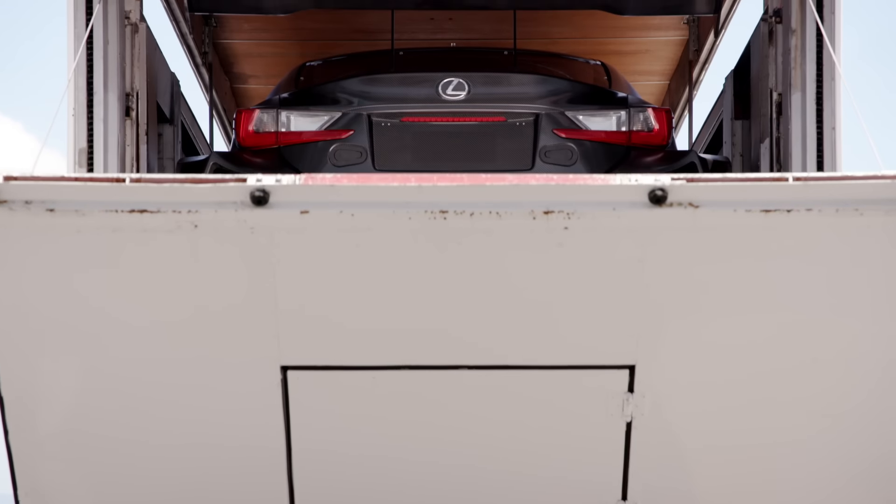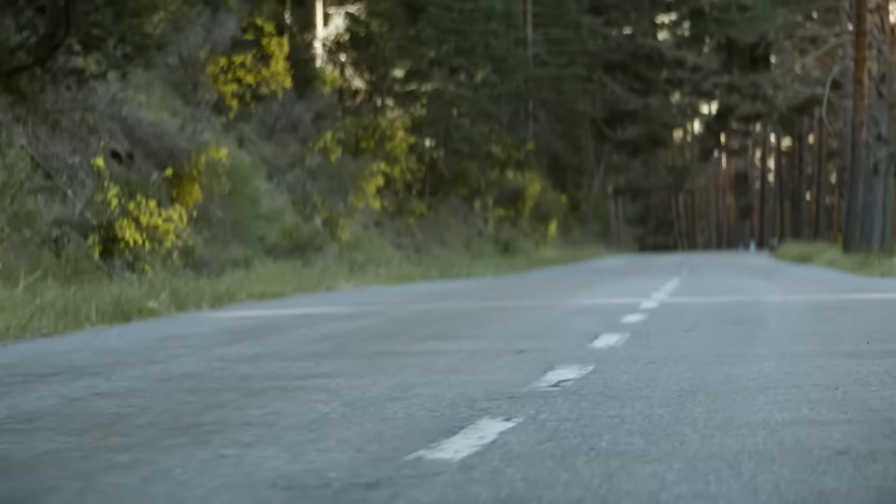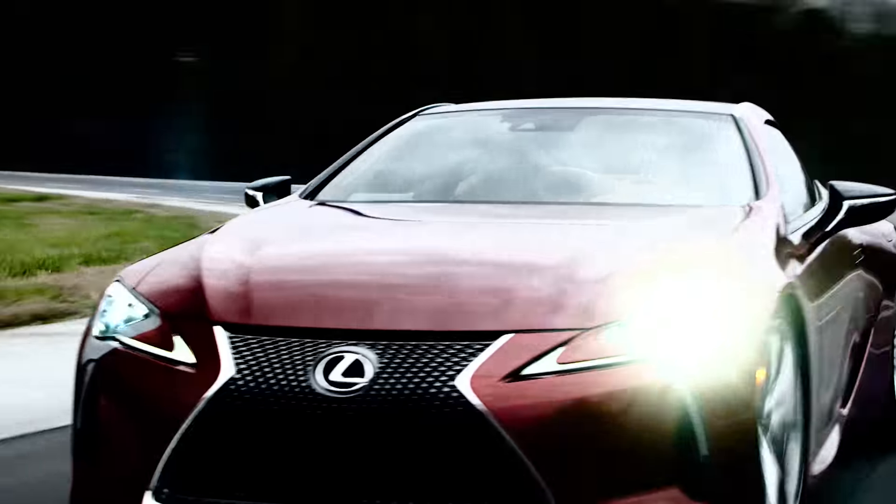Lexus is back in racing. The DNA from our racing products trickles down to our street products and really generates a higher degree of awareness that Lexus is a multi-dimensional brand.